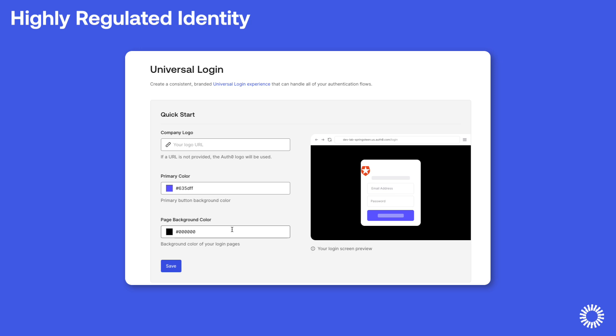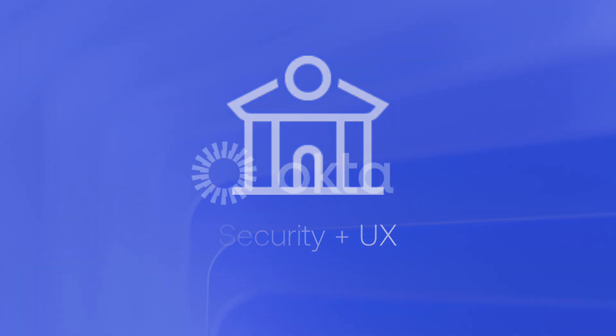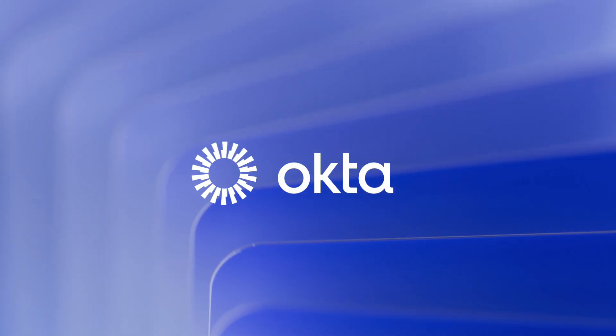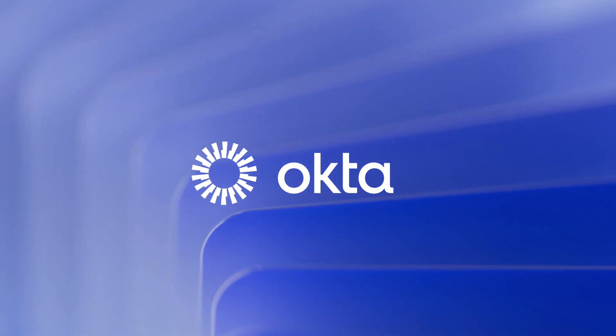In this way, HRI is able to maintain the levels of security required by companies operating in highly regulated industries while also providing a positive user experience for their customers. Please visit Okta.com for more information about Highly Regulated Identity and other Okta products.